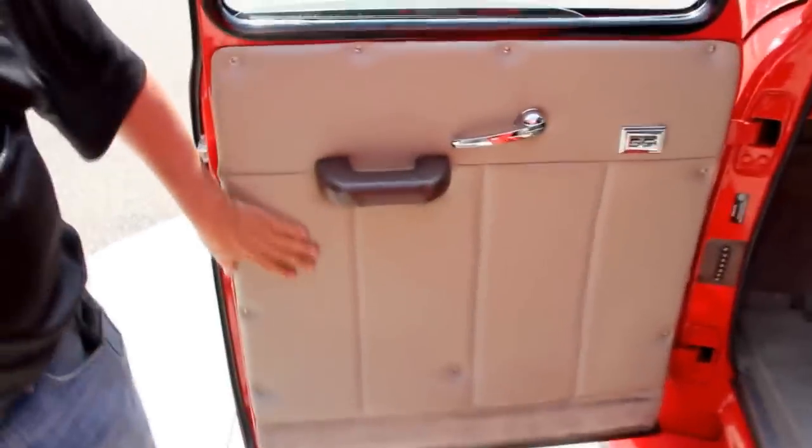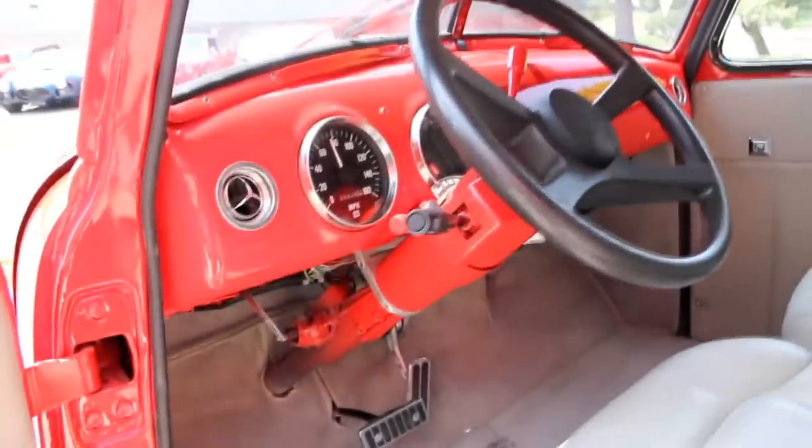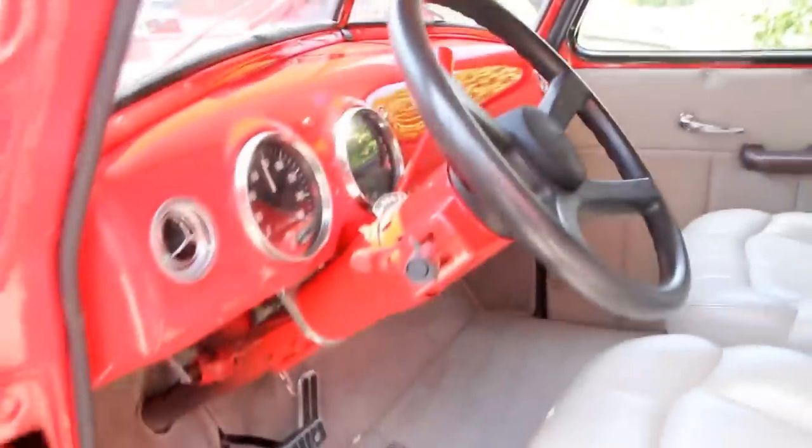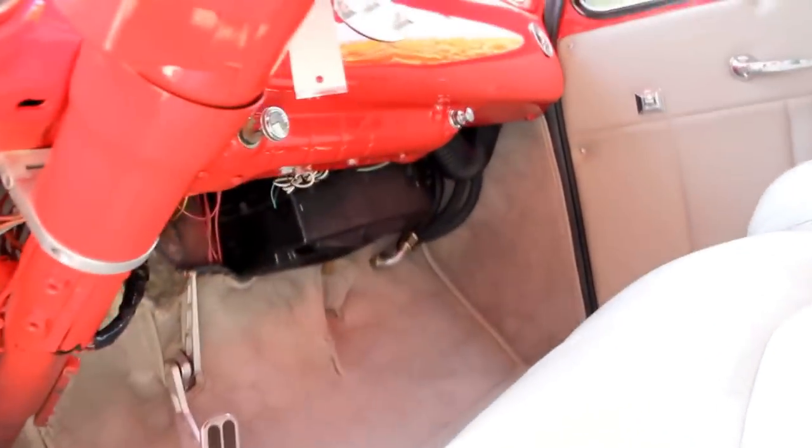Let's get in the interior. As you can see, the door panels are all custom. We've got electric windows, it's got a tilt column in it. Those seats look like they're probably out of like a Yukon or a pickup truck — really nice leather seats. They look factory out of a newer vehicle. The dash is in great looking shape. Nice paint job. Got our vintage air controls right there in the center. Good looking pedals and great looking carpet.